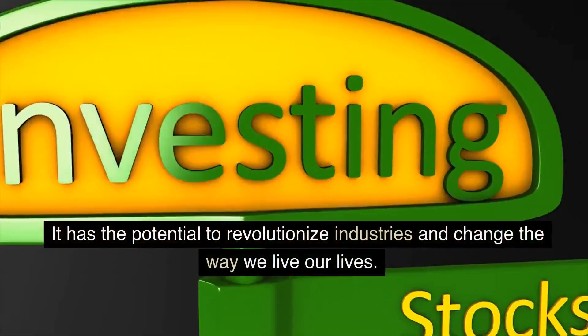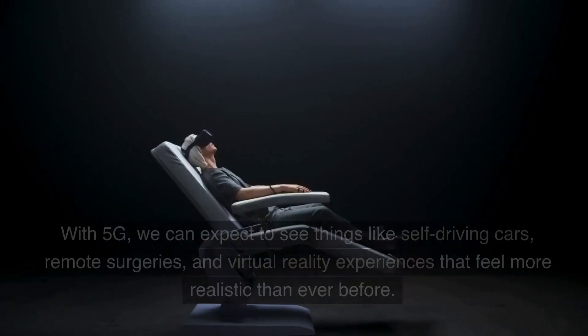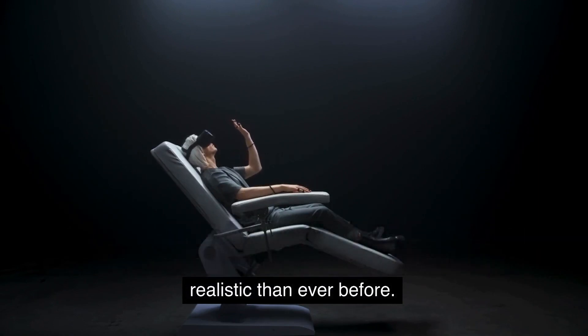But 5G is not just about faster internet speeds. It has the potential to revolutionize industries and change the way we live our lives. With 5G, we can expect to see things like self-driving cars, remote surgeries, and virtual reality experiences that feel more realistic than ever before.